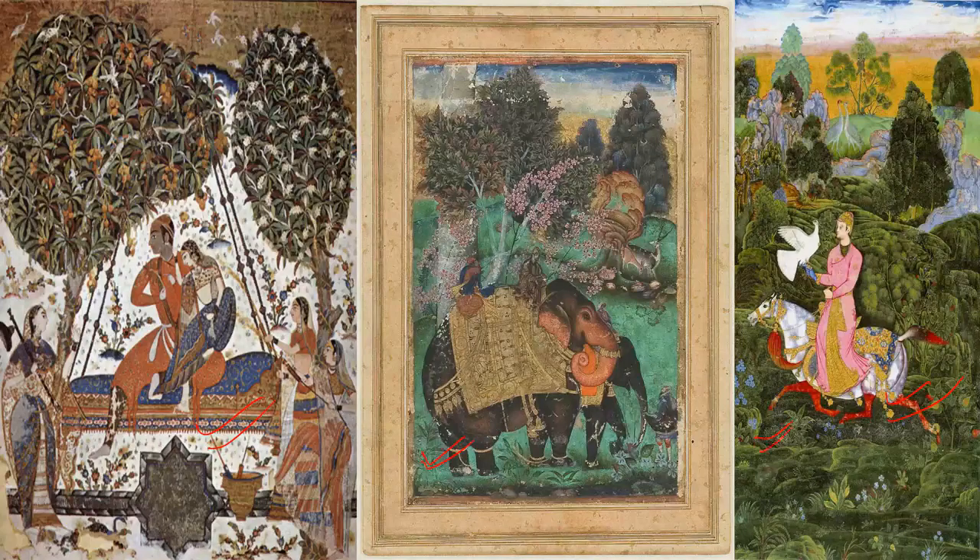Looking at these two paintings, you can see that naturalism is missing — the elephant is too big. This painting is of Ibrahim Adil Shah II, the king of the Sultanate of Bijapur, and this second one also shows Ibrahim Adil Shah riding his favourite elephant, Atash Khan — that's the name of the elephant.